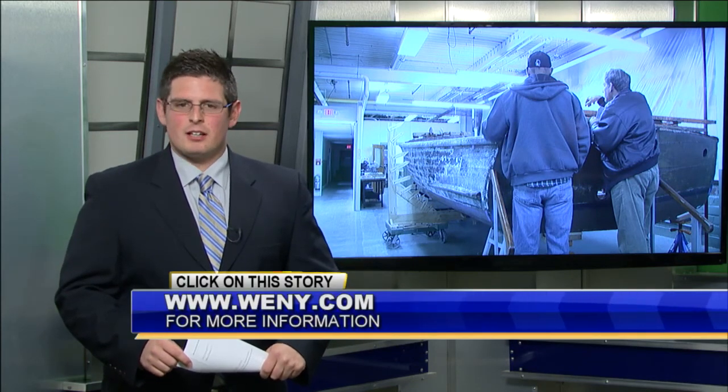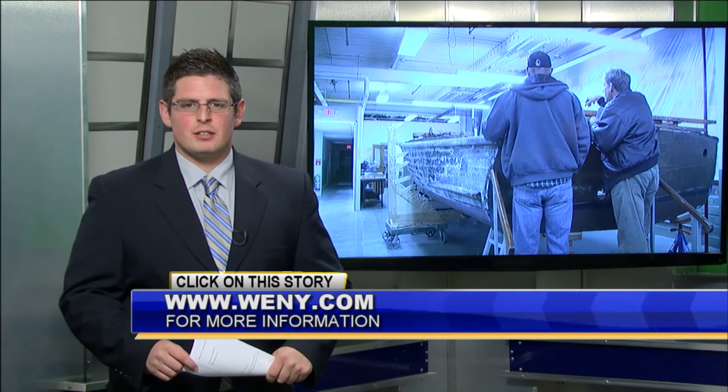Now, if you're interested in helping out, check out our website, WENY.com, and click on this story for more information. Reporting in the studio, Nick Quatrini, WENY News.